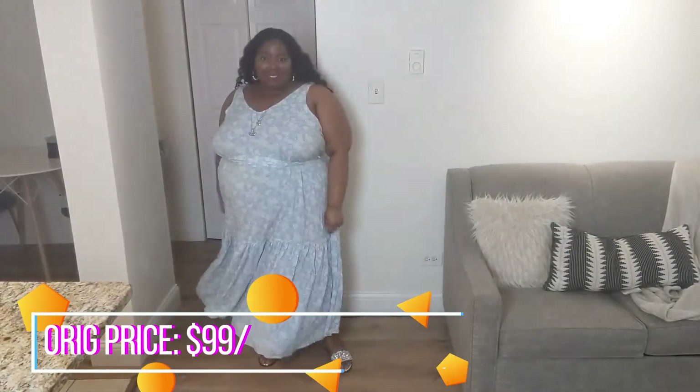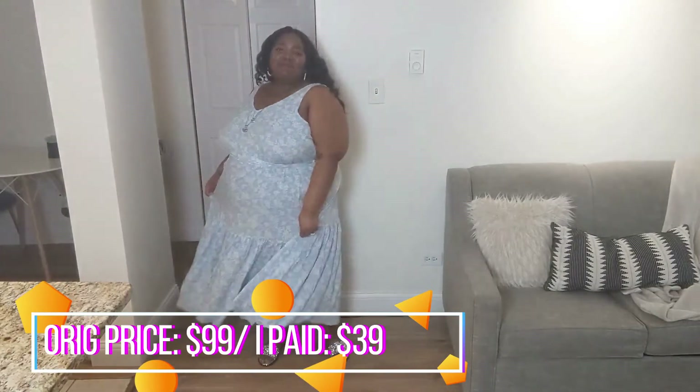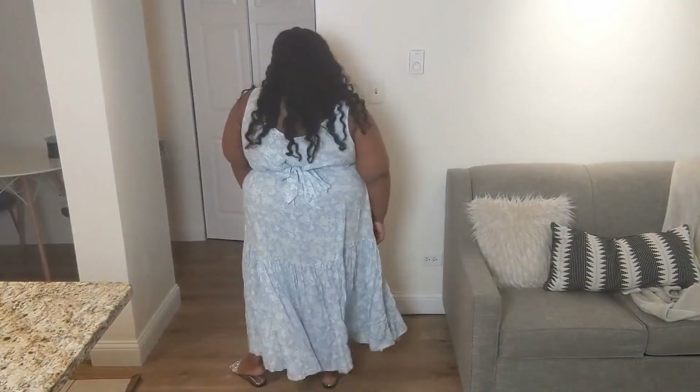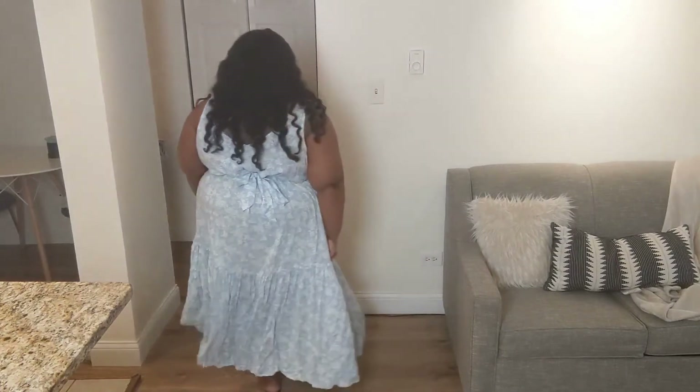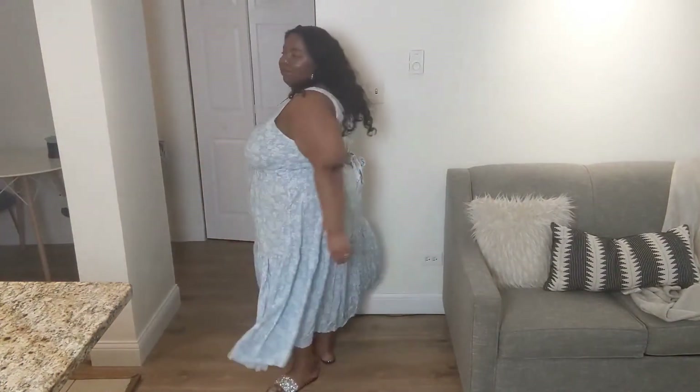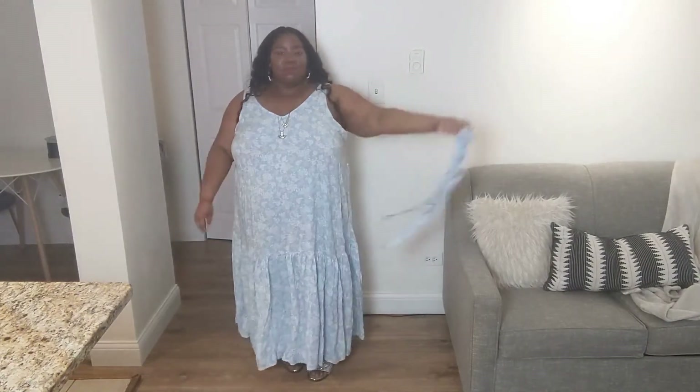Next we have the v-neck tank maxi dress with flounce. This dress is very vintage looking to me. I love the print and again have a sash to cinch that waist, but you can always take it off and rock it real loose. It is a hundred percent viscose, it's super lightweight and it's a good length on me. I thought it was going to be like ballroom length because it's already a maxi dress, but it hits right where I want it to.